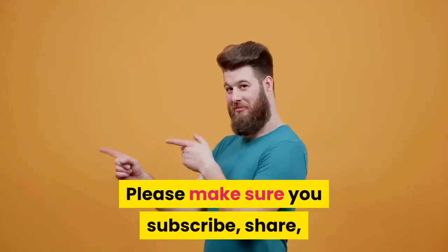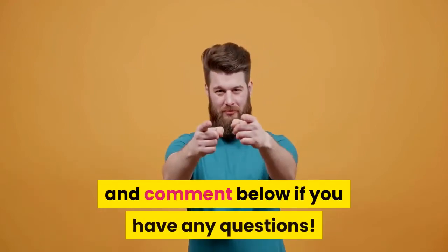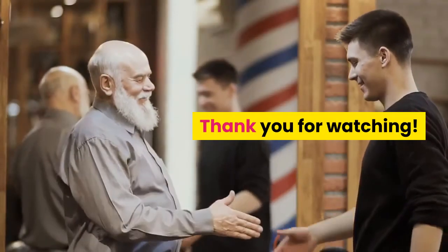Please make sure you subscribe, share, and comment below if you have any questions. Thank you for watching.